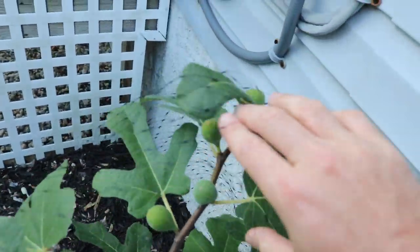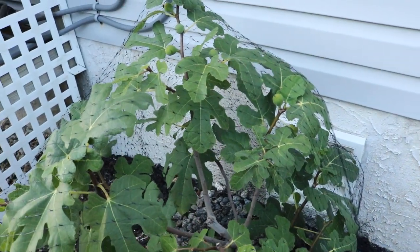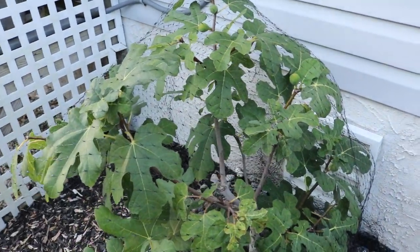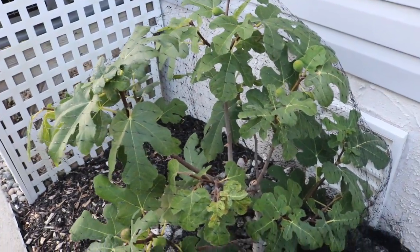You can see it's got fruits on it, and that's really what you want here. You don't want to be feeding your trees. You don't want to be over-watering them. This is the perfect condition to be growing your figs.